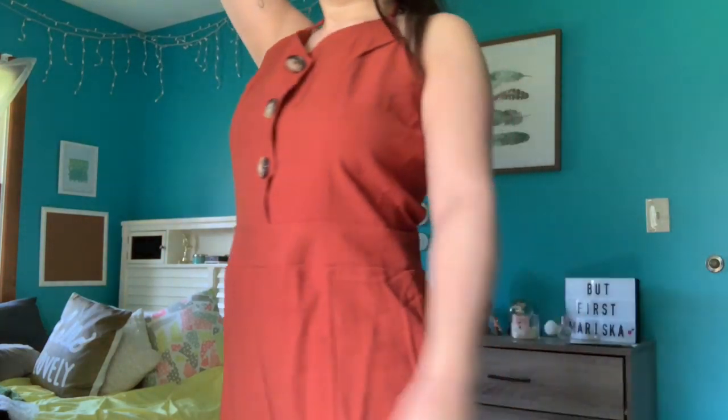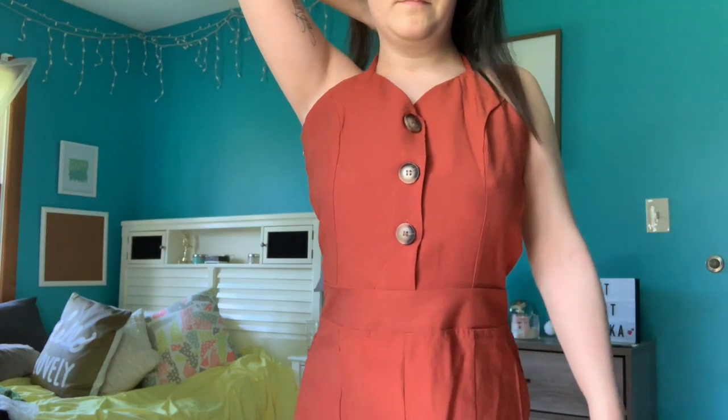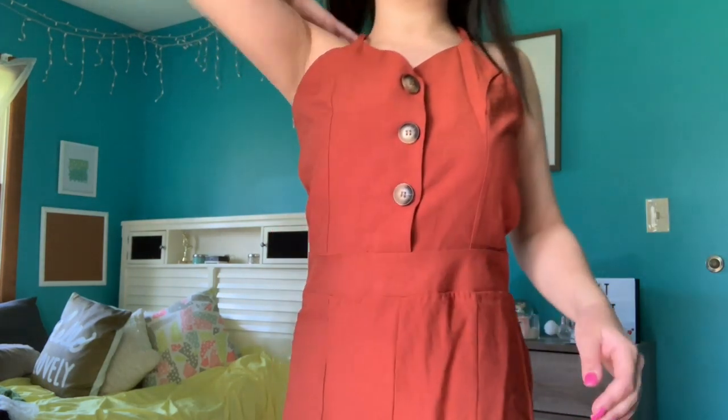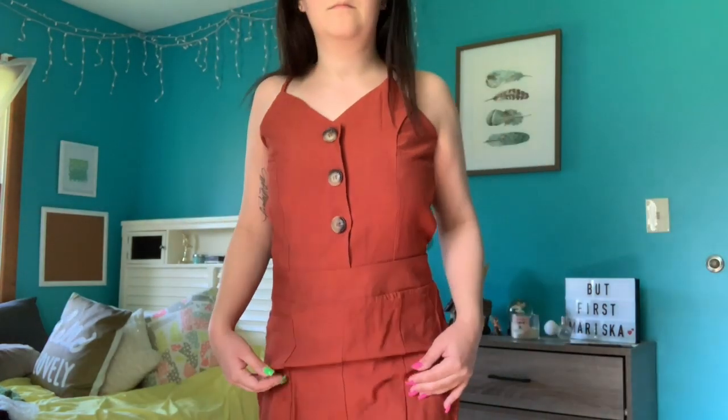The next thing that I got might be too big — I don't really know. This is like a brownish-orange colored romper. It's pretty plain, but again you'll see in the try-on what it actually looks like and if it actually fits. I might have to give it to my sister if it doesn't fit me.